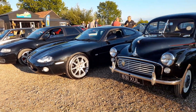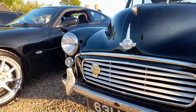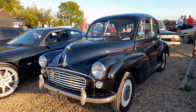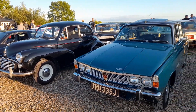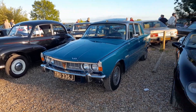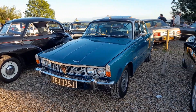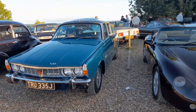And next along we've got a Morris Minor. You can tell this is one of the older ones - it's still got the little slot in the bumper for the starting handle. And then we've got a Rover P6 with the V8 engine - that would have been top of the range back in the day.